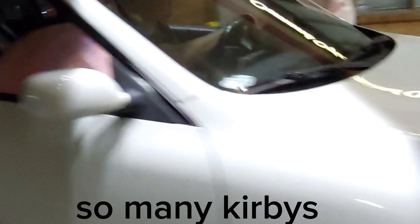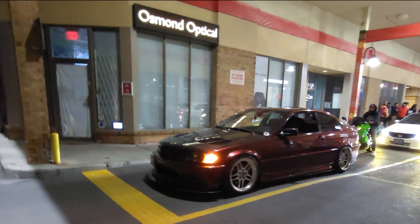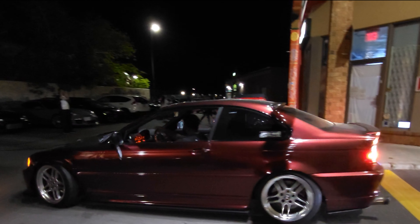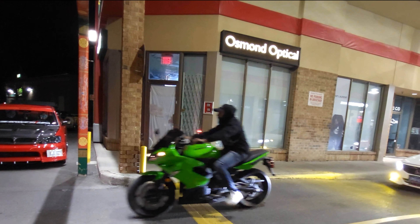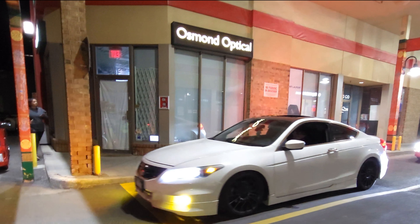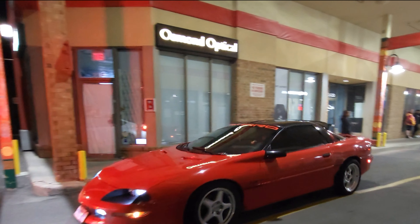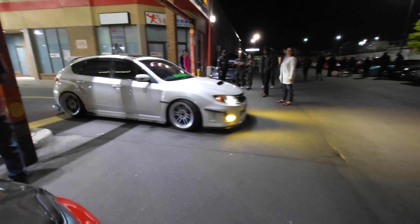Got a Corolla, another Corolla. You got a few BRZ, GT86, FRS. I love the wing on this one — this is a really clean one. I love the tail lights on this white one here. Pretty cool.